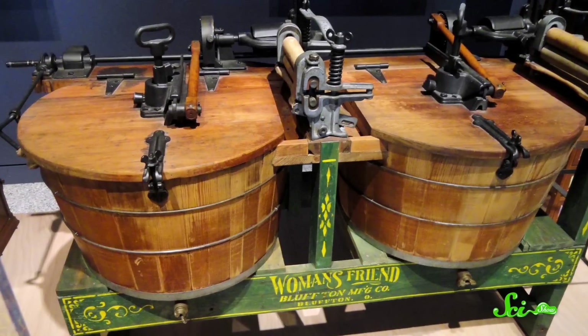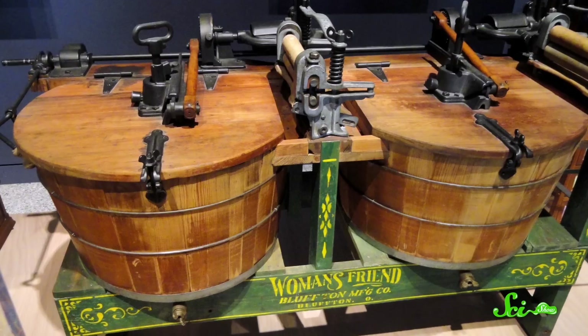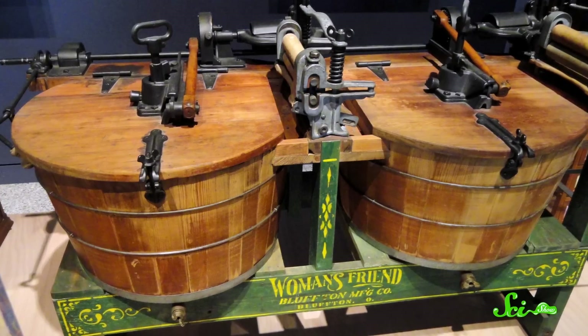To be clear, it's not like we had no idea how these machines worked. The oldest washing machines that resemble our modern appliances date back to the 19th century, so these things have been around for quite a while. And for years, we've had a really good understanding of how they use soap and detergent to get stuff off the surface of your clothes.